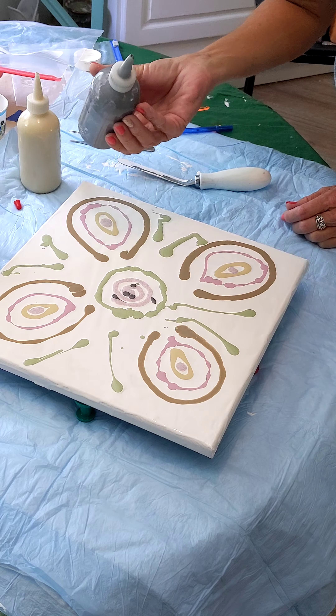I think it needs to be thicker to move a little better. Don't you think? Yeah, but I think that's gorgeous. I love the color palette. I like it a lot. Yeah. Thank you.